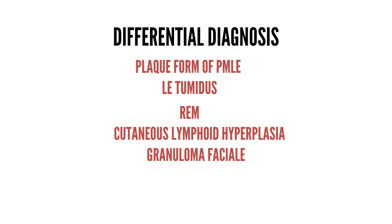Polymorphic light eruption is associated with sun exposure; lesions are photo-distributed and usually have a self-limited clinical course. Histologically, like Jessner's, there is a superficial and deep perivascular lymphocytic infiltrate predominantly composed of T-cells, but there is papillary dermal edema, interface changes, and usually no clusters of CD123-positive plasmacytoid dendritic cells. For some patients, photo testing may provide additional helpful information.